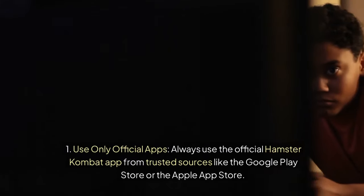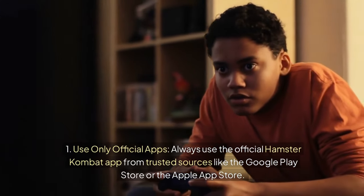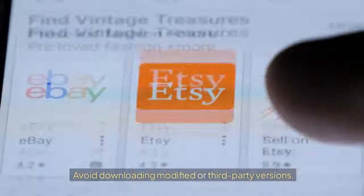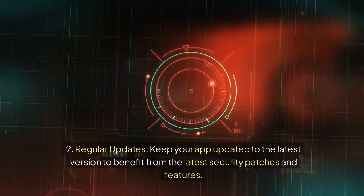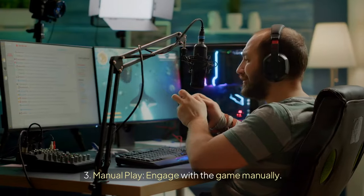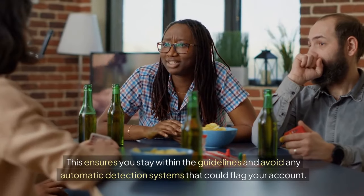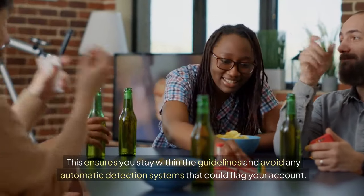To stay safe: always use the official Hamster Combat app from trusted sources like the Google Play Store or the Apple App Store, and avoid downloading modified or third-party versions. Keep your app updated to the latest version to benefit from the latest security patches. Engage with the game manually — this ensures you stay within the guidelines and avoid any automatic detection systems that could flag your account.